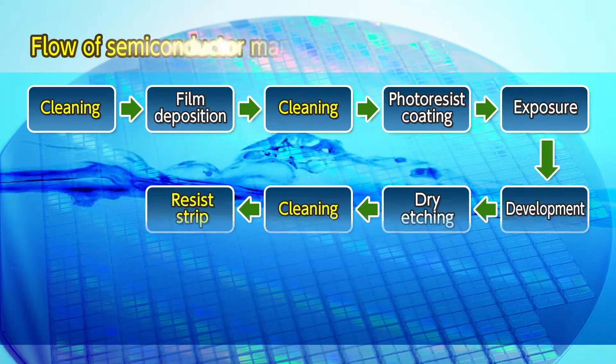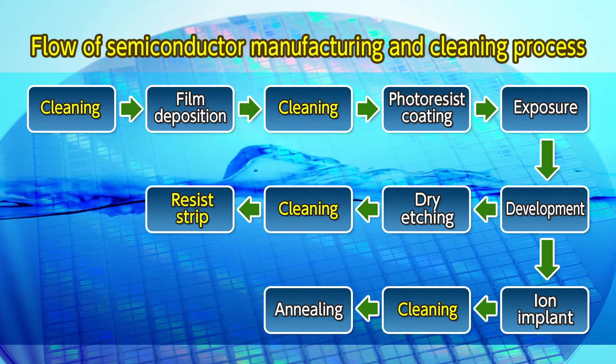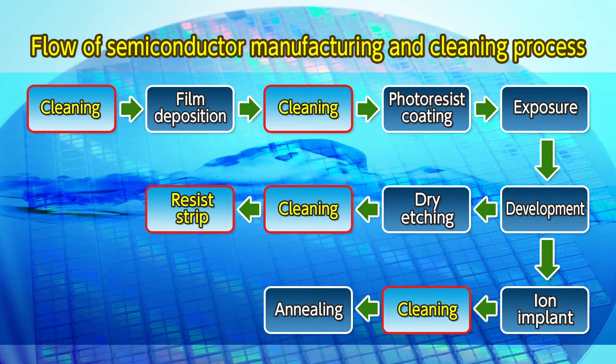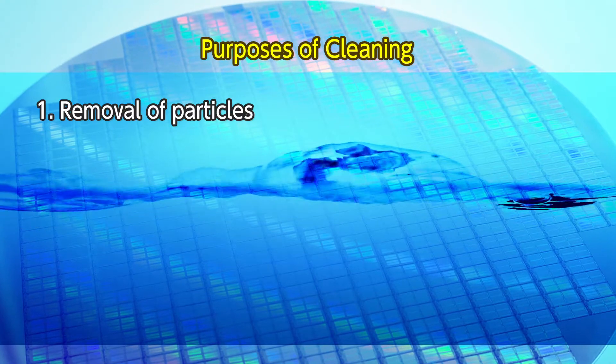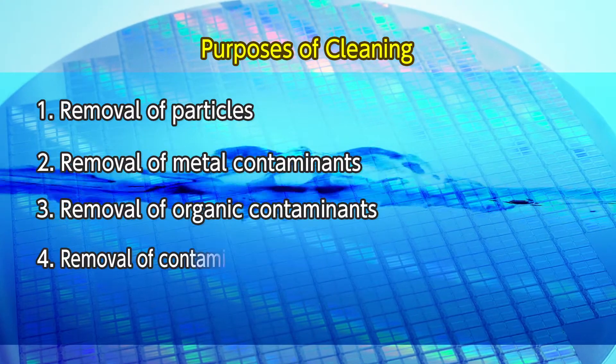Semiconductor manufacturing comprises many steps. Among them, cleaning is a very important process. In semiconductor manufacturing, cleaning is performed to remove particles, metal contaminants, organic contaminants, and other material.